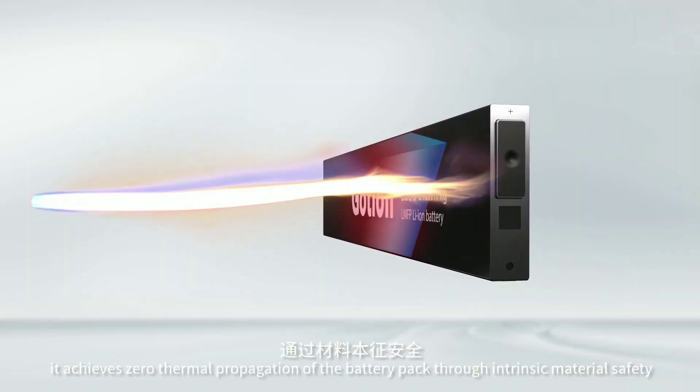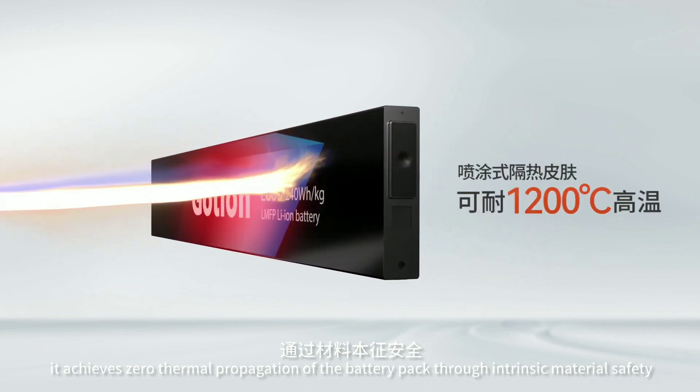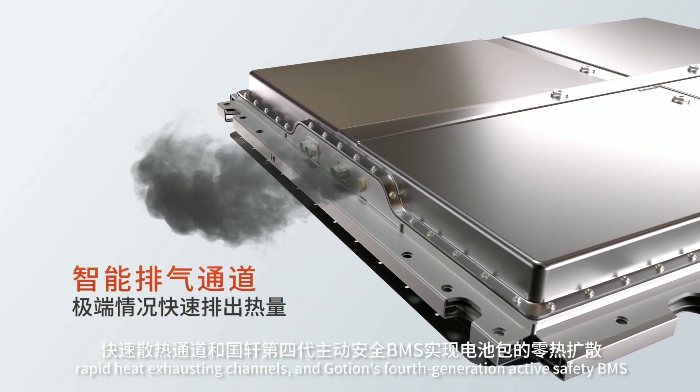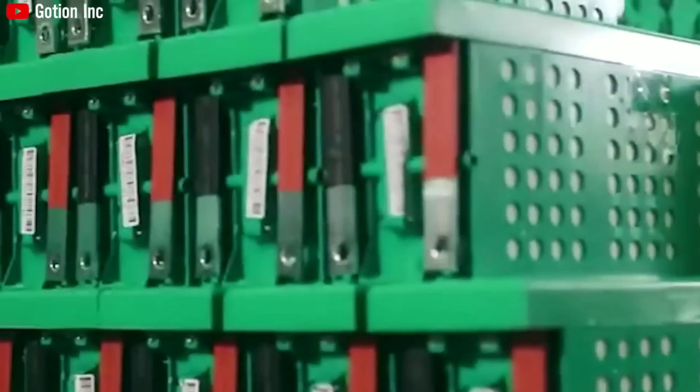The LMFP battery also has a higher thermal decomposition temperature than ternary materials like cobalt, nickel, or aluminum, which makes it intrinsically safer. In this video, we have discussed the new LMFP battery that Goshin High Tech has developed and how it can improve the performance and cost of electric vehicles.